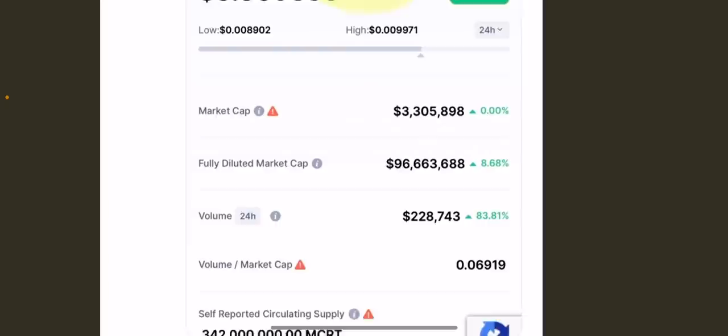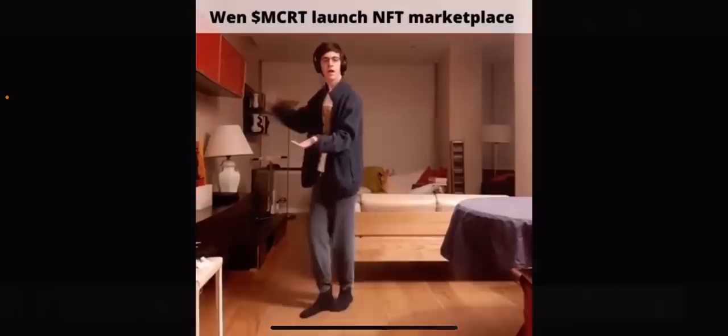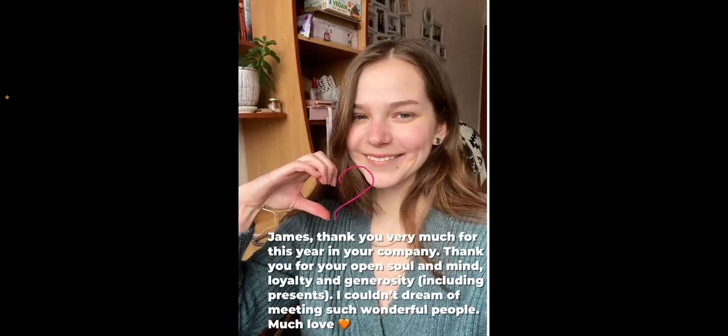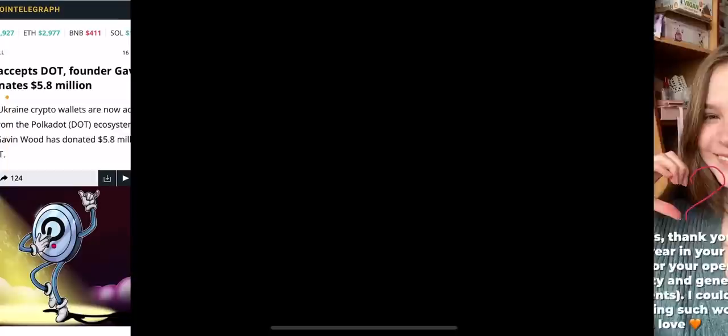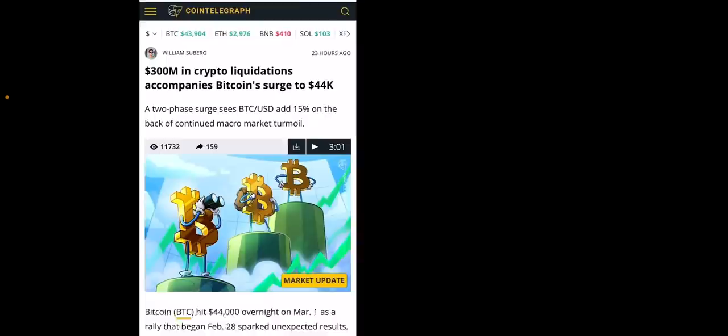CoinMarketCap, which has five million followers on Twitter, retweeted our tweet about MCRT followers growing exponentially. Yesterday when I tweeted, we had 522,000 people on the watchlist - now we have more than a million, which is insane. The MCRT market cap is just under three million dollars, with a fully diluted cap of 96 million. Our goal is to build amazing stuff. One of our team members, Anastasia, just turned 22 - she manages the Twitter account and is amazing.